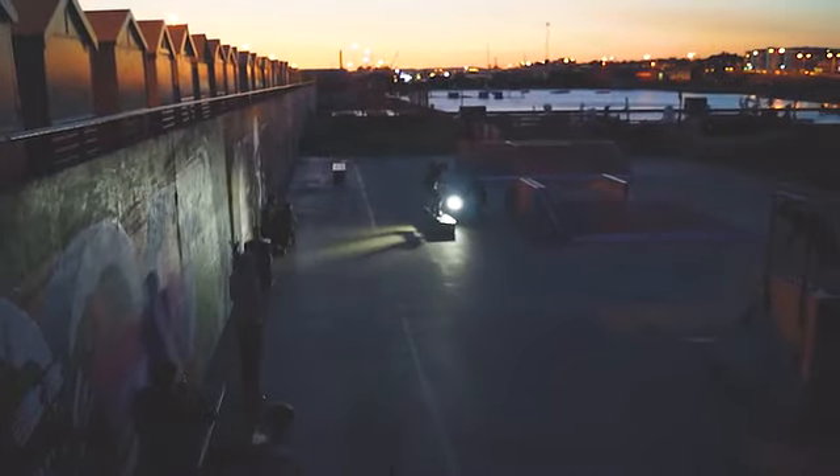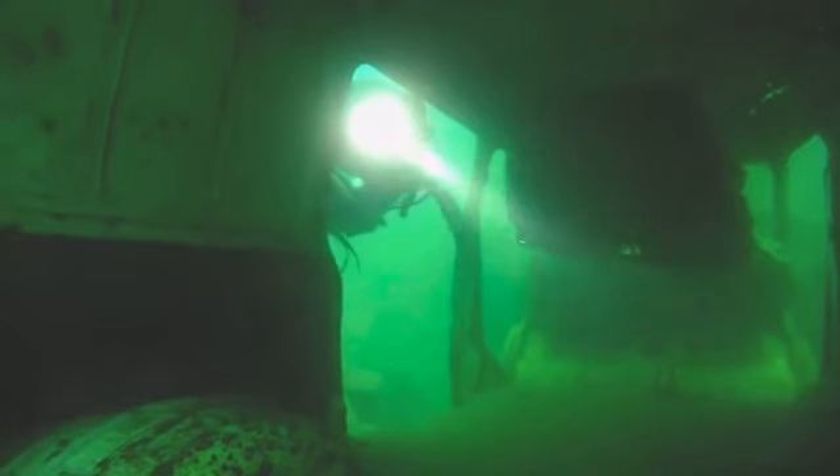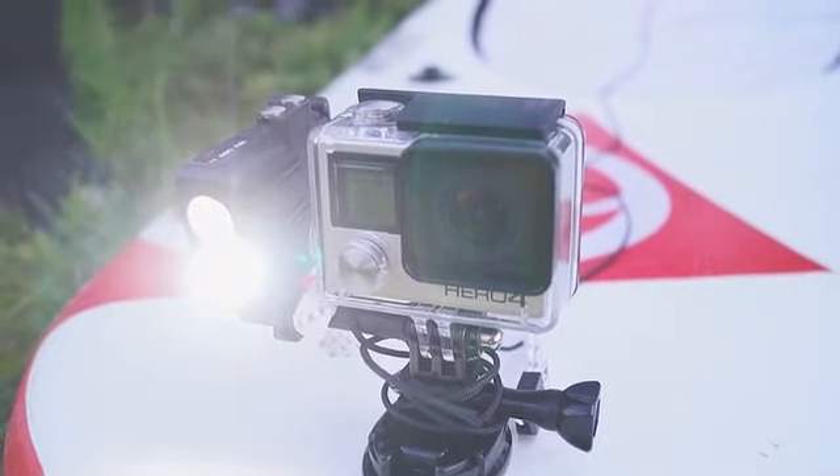Dusk brings new dimensions to adventures and sports. Night never stops us, and now we won't let it stop our filming. Introducing Capture, the action light that upgrades your filming from this to this.